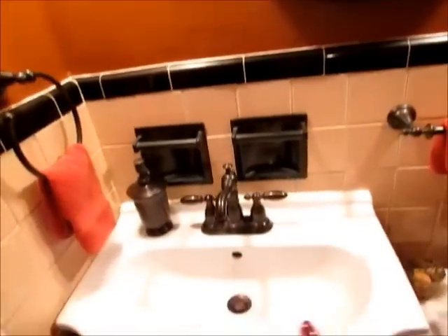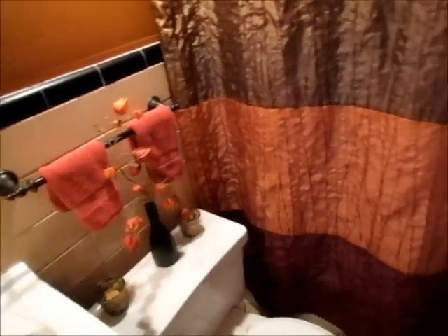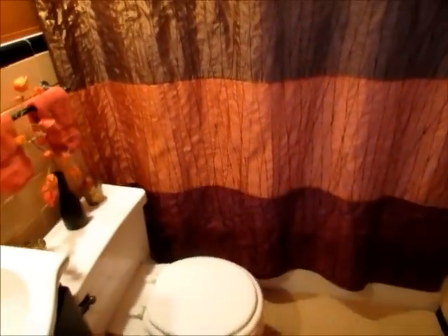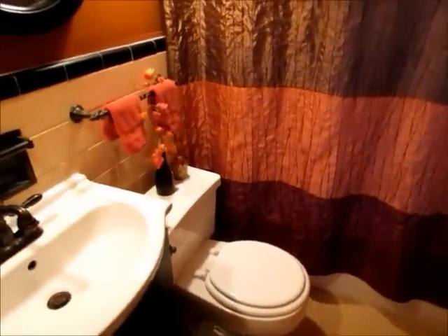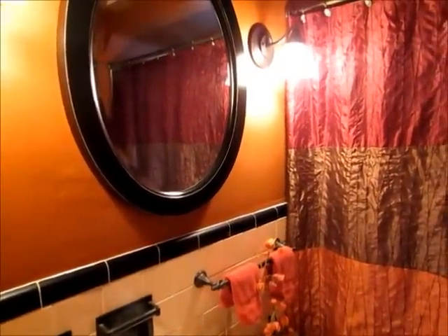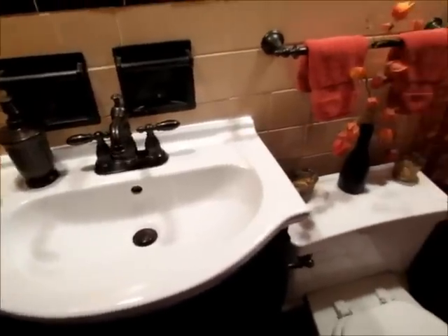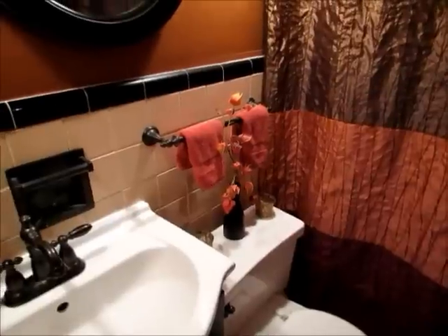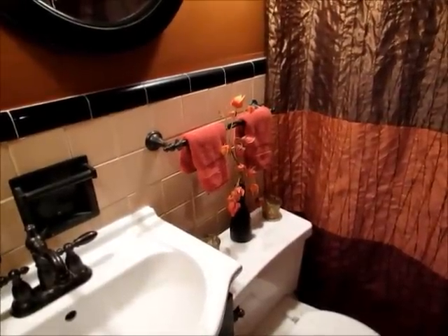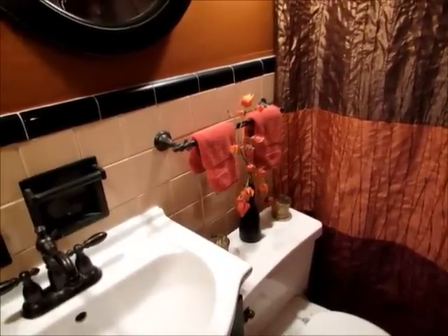Now that I've gotten ready and done my hair, I'm going to wipe down the mirror, wipe down the sink and toilet, use the toilet brush, spray down the shower, and then sweep the bathroom floor because of my long hair. I do a quick cleanup — it usually only takes about two minutes — and I do that every day so the bathroom doesn't get too out of hand. Now it's nice and clean in here and it just took a couple of minutes.